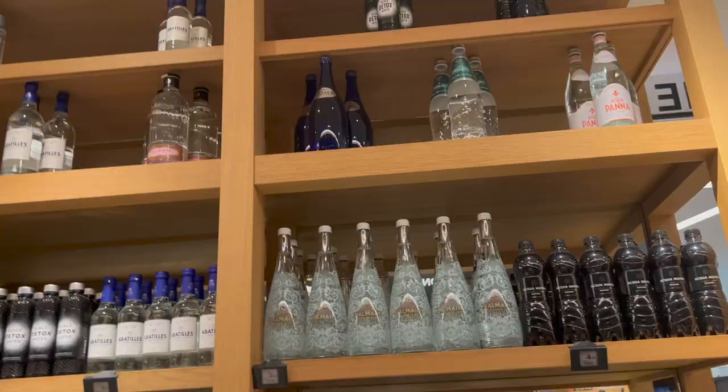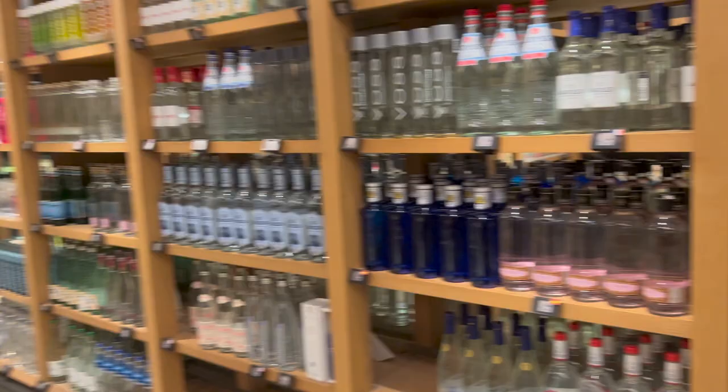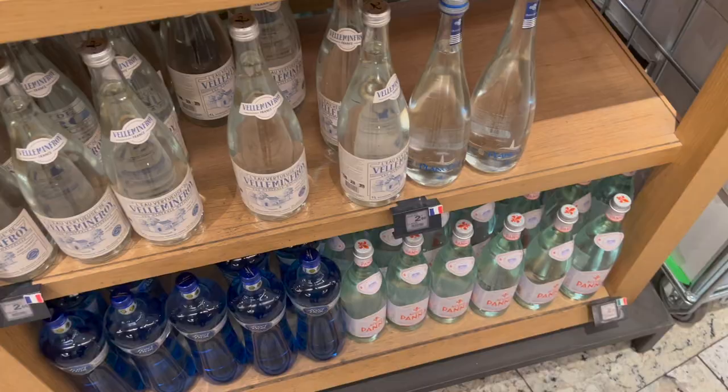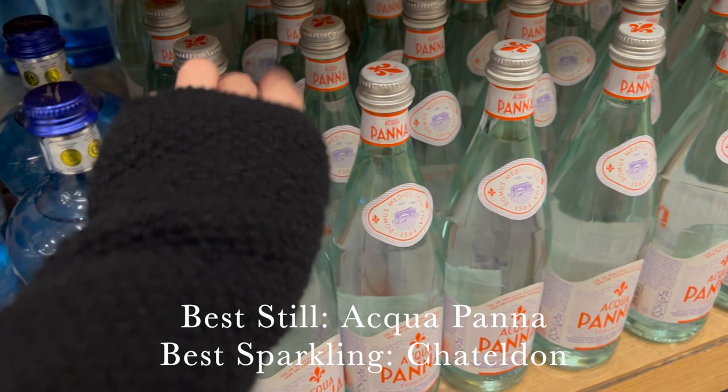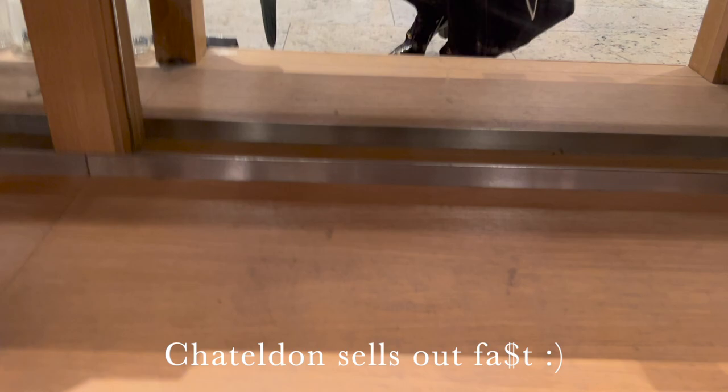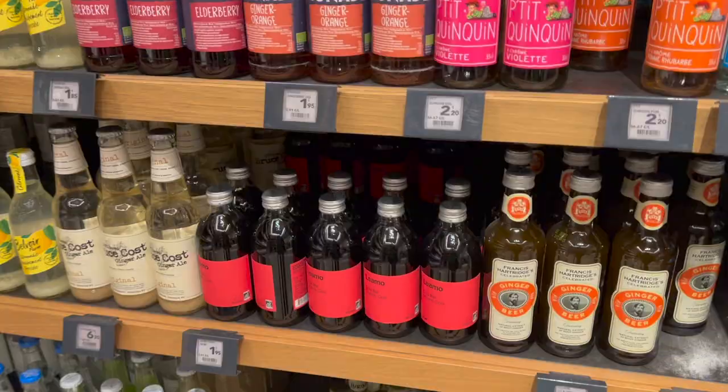I want to show you something really amazing: the water section. They have the best waters here — brace yourselves, there's an incredible section of waters from around the world. Bougie-ass water, okay? My favorite is Acqua Panna from Italy, sourced near the Villa Medici — the flavor is perfect. And normally you'd find Château d'Or here, but it's sold out. Château d'Or is the best sparkling water in the world — lightly sparkling, perfect taste — and the Sun King in Versailles used to have it carried to his palace in chariots.